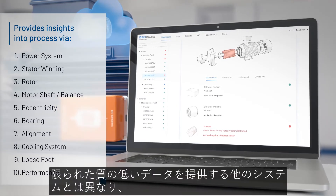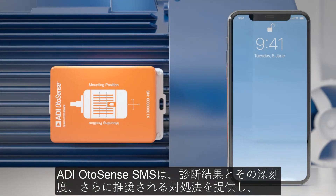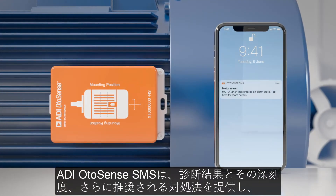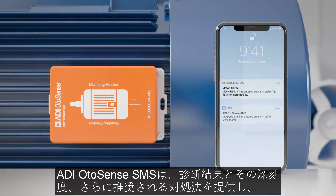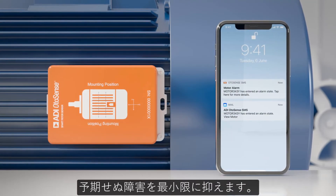Unlike other systems which provide limited, lower quality data, ADI Otosense SMS provides diagnostics and severity level insights along with recommended actions to address them, therefore minimizing unexpected failures.